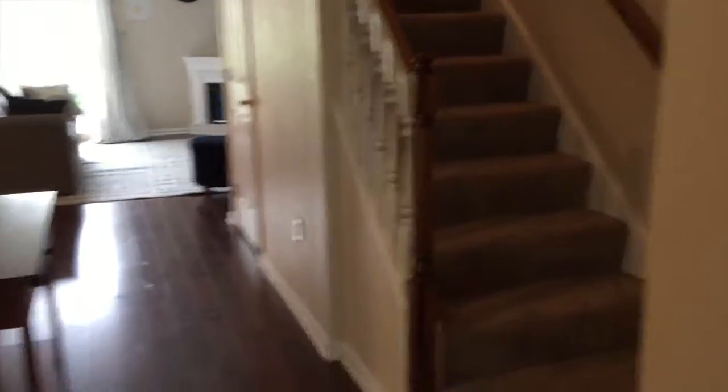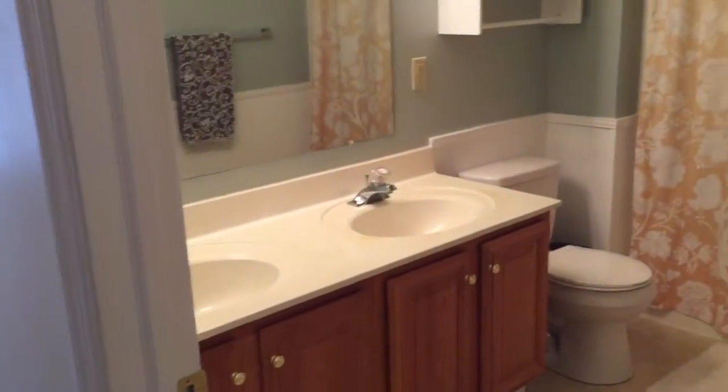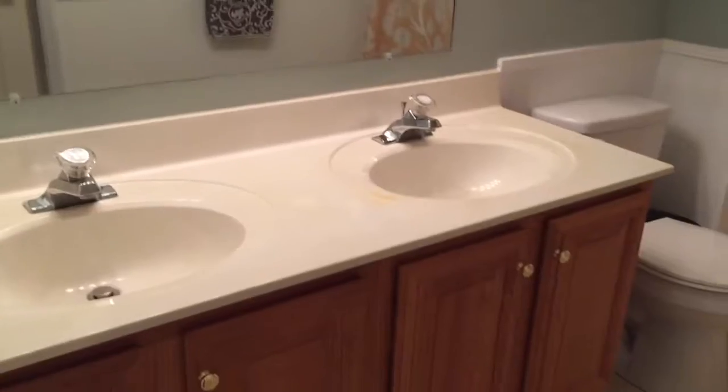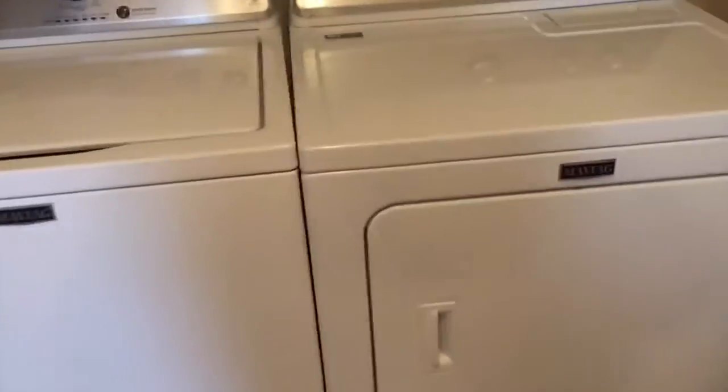Let's go take a look upstairs. As you come up the stairs there's a very large bathroom with a dual vanity — lots and lots of space. Everybody wants storage in a bathroom and you've got plenty of it. We also have your second floor laundry area with washer and dryer, very convenient, right off the master bedroom.